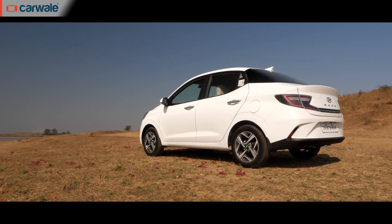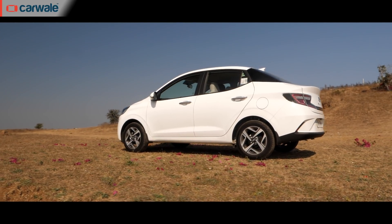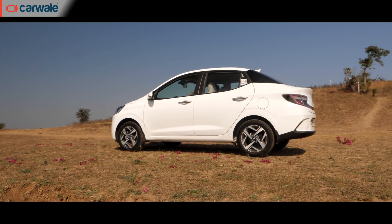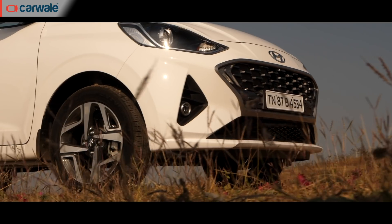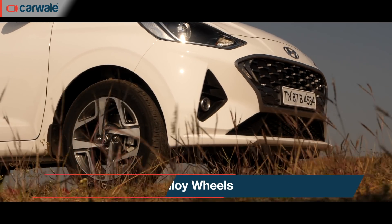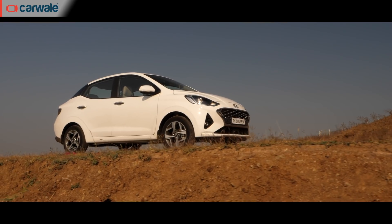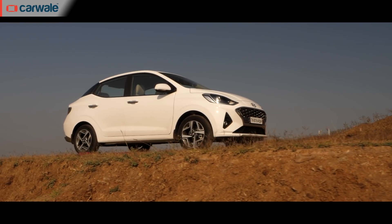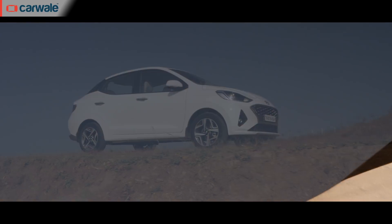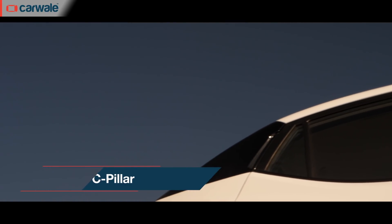Coming to the sides — this is the difficult part where designers find it hard to execute a clean, cohesive design. The 15-inch diamond-cut alloys have a really busy design and look good. But where Hyundai has really played it smart is with the C-pillar, because this is where things start to go wrong. Blacking out the C-pillar kind of covers up the design flaw to quite an extent.